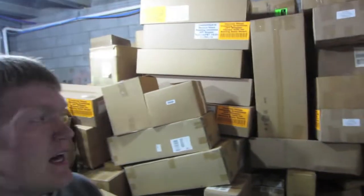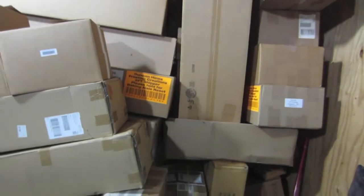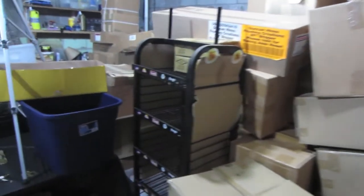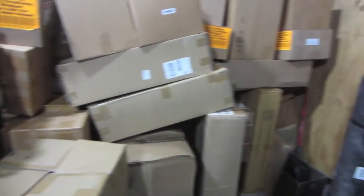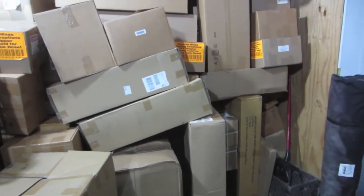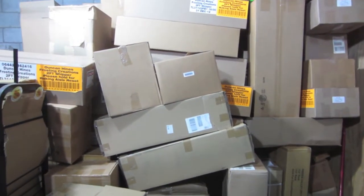You see behind me all these boxes. These came out of a 10x25 locker and we paid $400 for it. It's a lot of store display items, shelves. You can see that cart type thing was in there. There's a lot of value here, it's just a matter of selling it. It's going to take some time, but we should do pretty well with that.